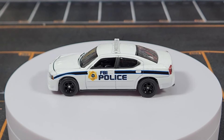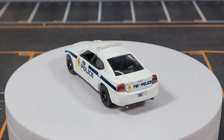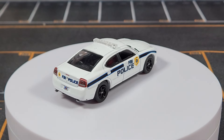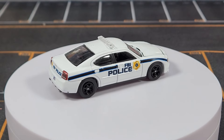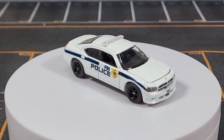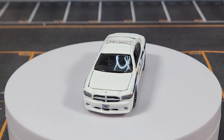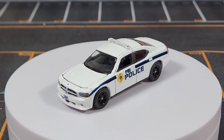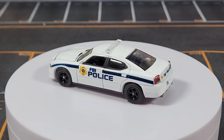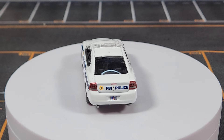We'll kick it old school for the next one and go back to the first-generation four-door Charger in FBI Police livery. This was kind of a big deal when Greenlight did it. I've never been a huge fan of the car in real life — even being a Mopar nut, I just don't think the first-gen four-door was a particularly attractive car. This one does have an opening hood as well, with a white light bar on top.